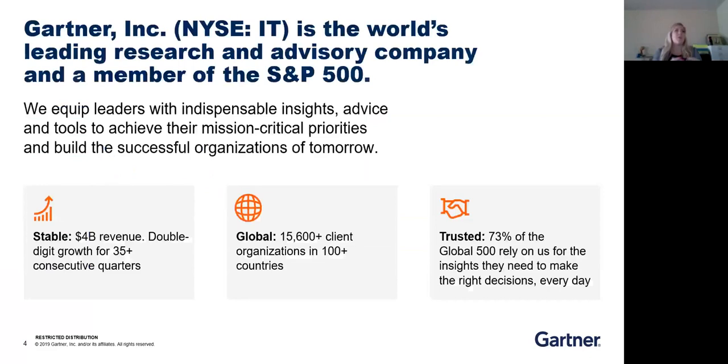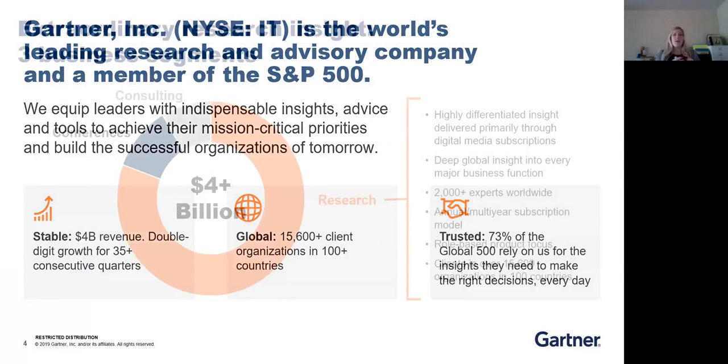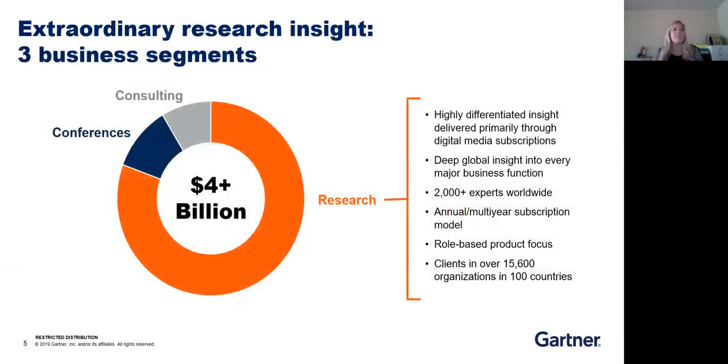The dictionary definition of Gartner is that we equip leaders with indispensable insights, advice, and tools to achieve mission-critical priorities — ultimately, we help businesses grow. Within Gartner, we have a few major business units. The one you'll most typically hear university recruiters talking about is the research division, where the sales roles I recruit for most often fall. The way we sell our access is an annual license-based subscription — think of it like a gym membership or a Netflix subscription, something that renews based on a per-person basis and your needs.